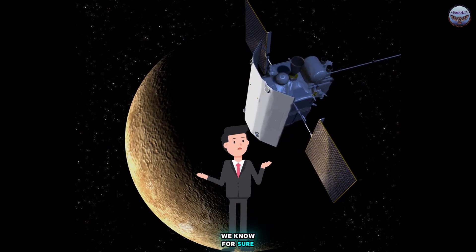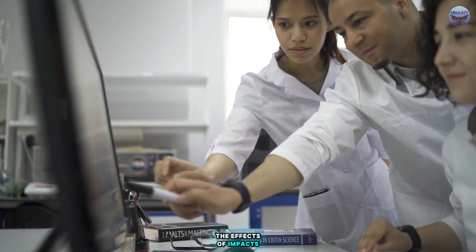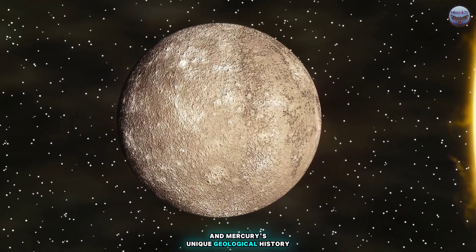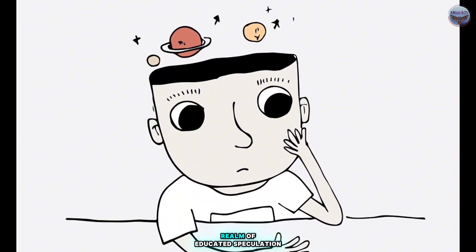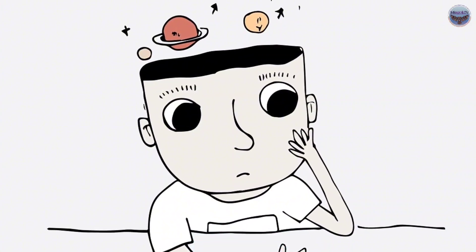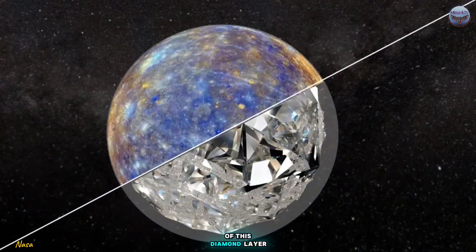But how can we know for sure? Messenger's data, combined with new theories about the effects of impacts and Mercury's unique geological history, point to this possibility. However, we're still in the realm of educated speculation. Future missions to Mercury might offer more concrete evidence of this diamond layer.